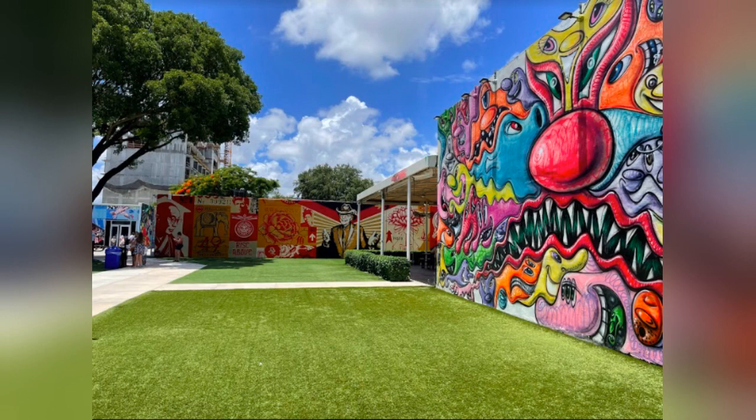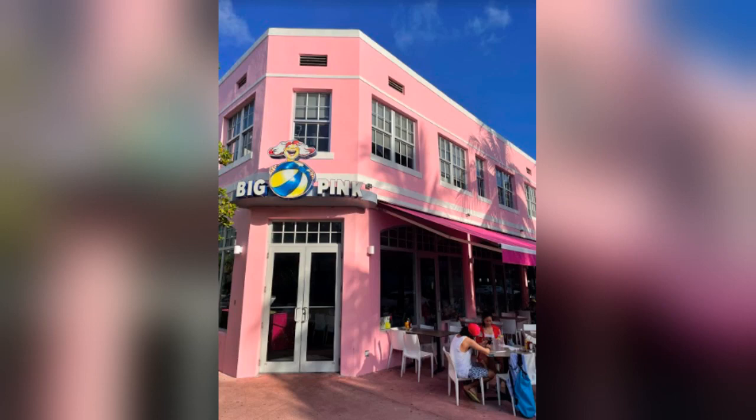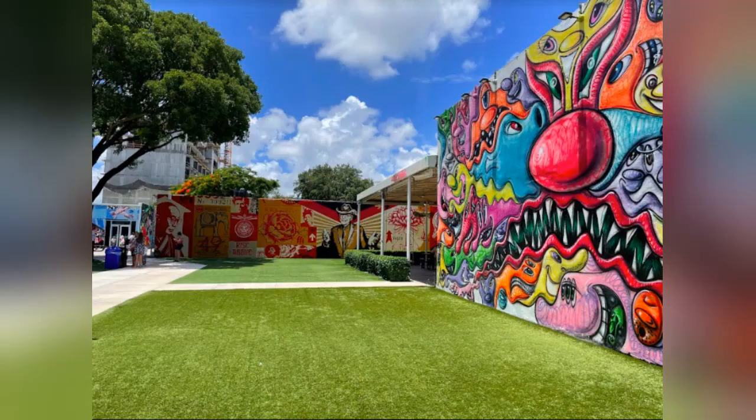From there, there are places to eat around there. I'd recommend Yardbird, which is on the corner of 16th and Lennox — that's a nice spot. There's a ceviche place and a taco place on the other side of Alton Road, maybe two more blocks of Lincoln Road — a nice little taco place and a ceviche place.